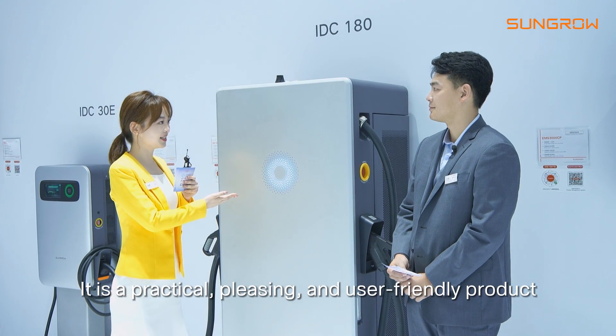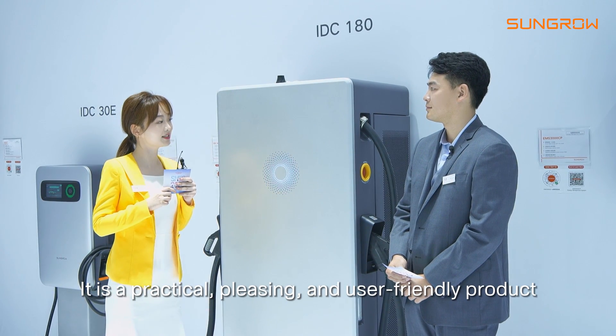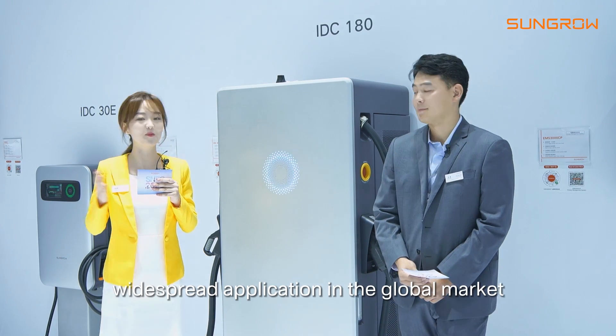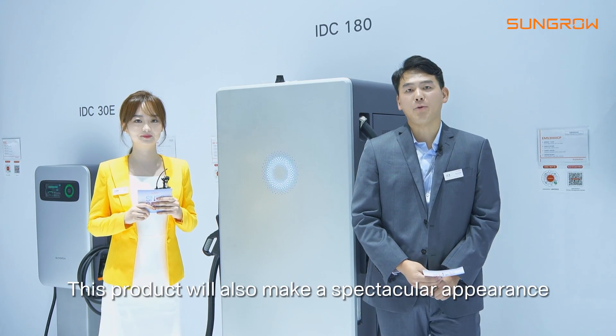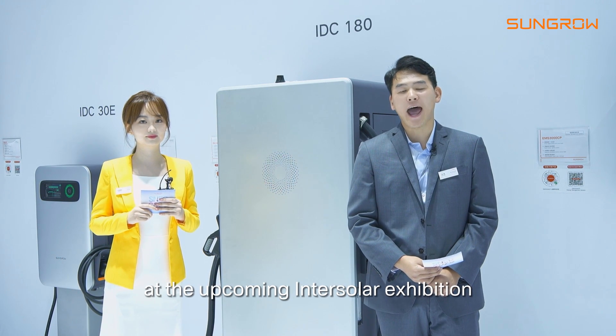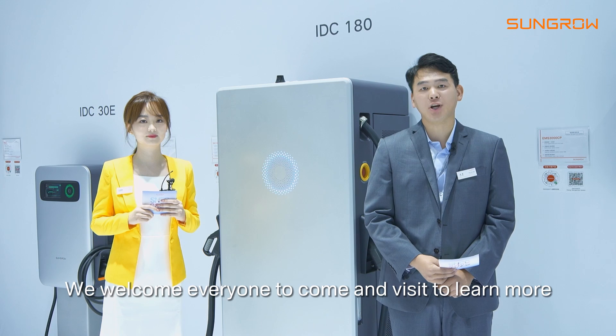Well, it is a practical, pleasing, and user-friendly product. We look forward to its widespread application in the global market. This product will also make a spectacular appearance at the upcoming Intersolar exhibition — we welcome everyone to come and learn more.